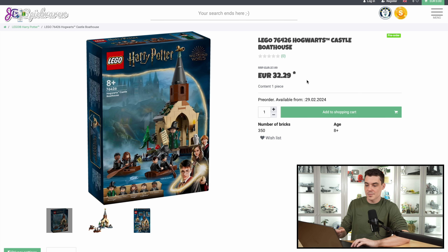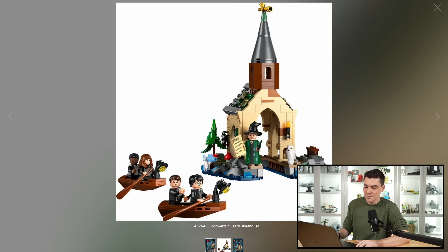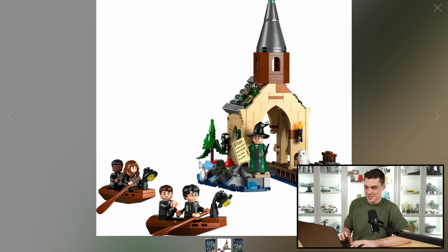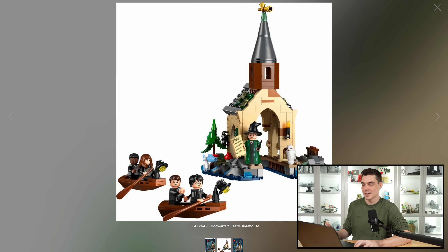Next up, the retail on this is €38, and it's the Hogwarts Castle Boathouse. We have a $40 set, essentially, with five figures. That's amazing just in its own right. But the boathouse looks really nice, maybe a little small for $40. You've got the two little boats with the characters rowing themselves in. And then Professor McGonagall standing at the steps of the boathouse. That's a really neat little build. I love the little water accents at the bottom of it. This is just something that's way better than they were doing in the last couple years for these smaller Harry Potter sets.